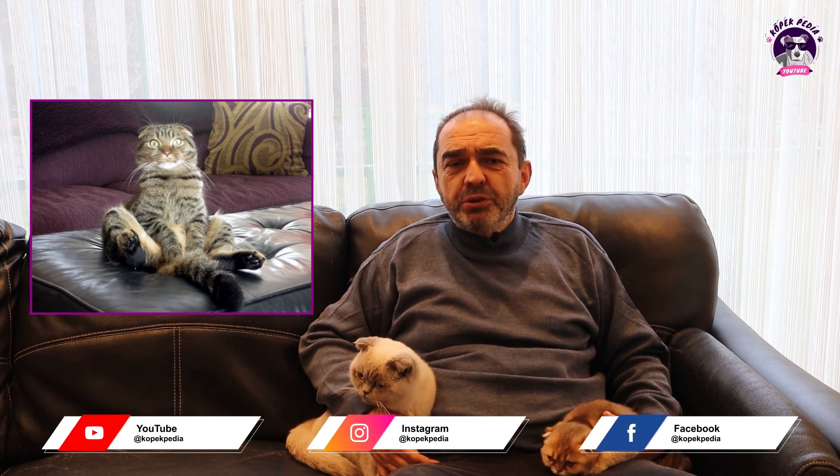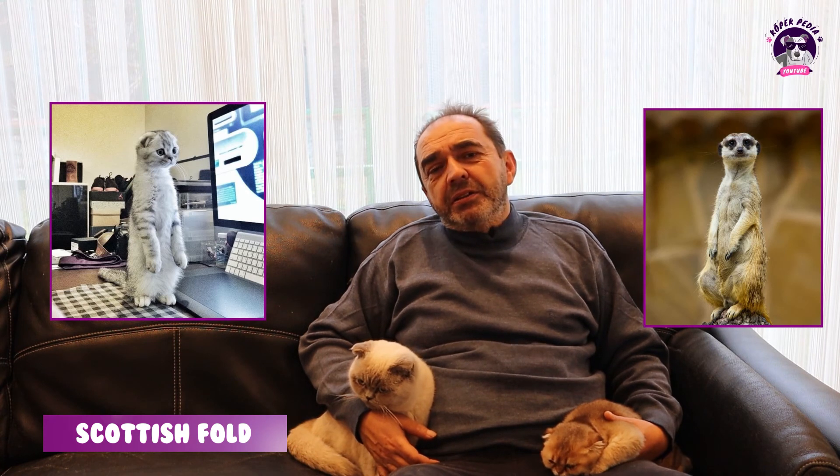Bu kedilerin ilginç oturuş şekilleri vardır. Karikatürlerdeki gibi geri yaslanıp bacaklarını açmış şekilde oturabilirler. Ayrıca dikkatlerini çeken ya da merak ettikleri bir şey olduğunda, önlerinde engel varsa iki ayakları üzerine kalkıp Afrika'daki sürüngenlere benzer şekilde gözetlerler. İnternete bakarsanız bu pozisyonların fotoğrafları mevcuttur; bu haliyle çok komik ve ilginç görünürler.